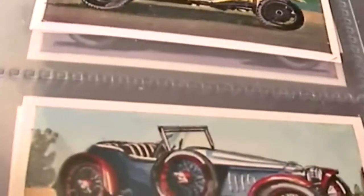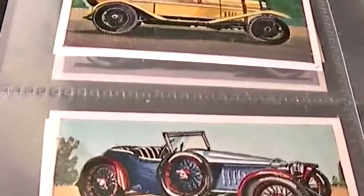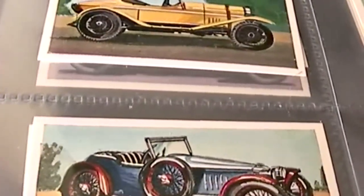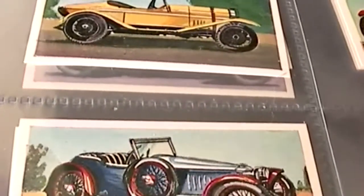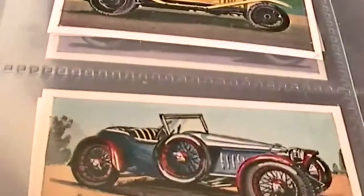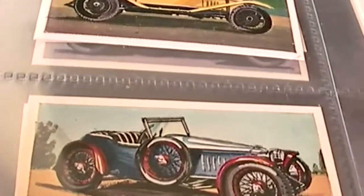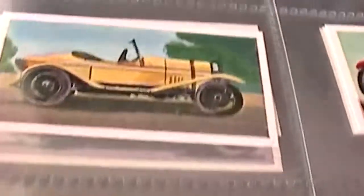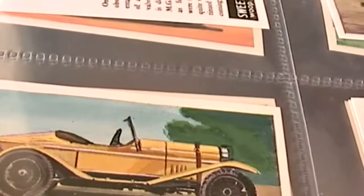Here we have the International — I'm going to put a list of all the car models in the description. If you recognize any of the cars, perhaps you own one yourself, please feel free to comment or leave a video response. Here's an Aston Martin two-to-three seater of 1927 and the Elvis of 1925.